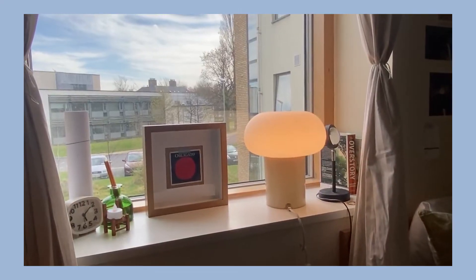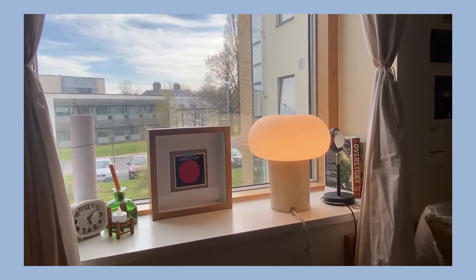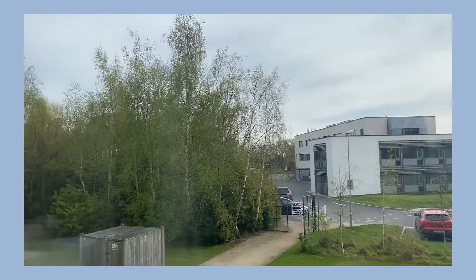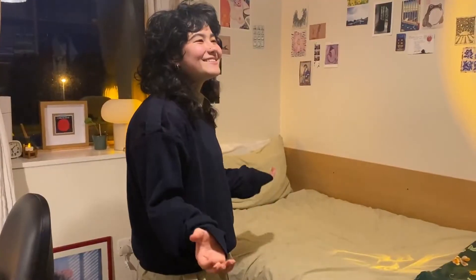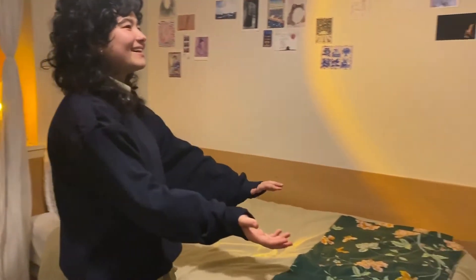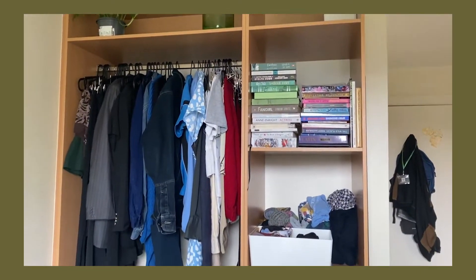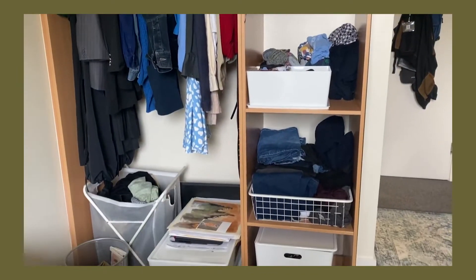I've got my beautiful window, which I love a lot, looking out over the edge of campus and the trees and the forest and everything, which is really nice. Over here, I have my closet area where I hang up all my clothes. I've got books, and I've actually got a ton of space up there that I don't even use.